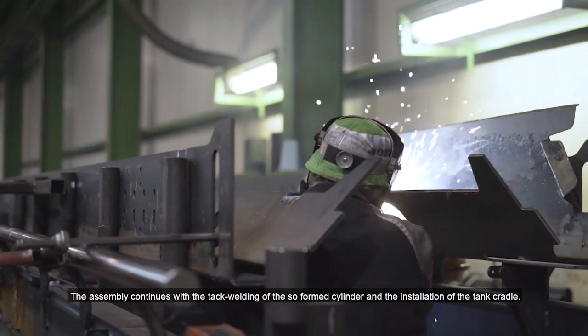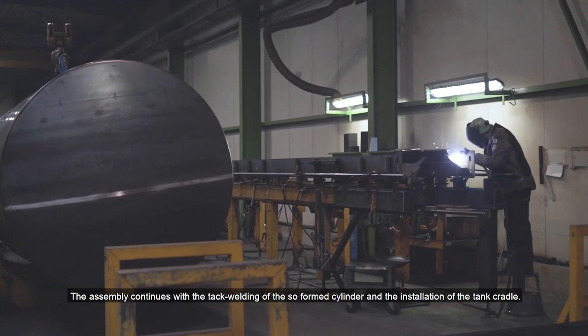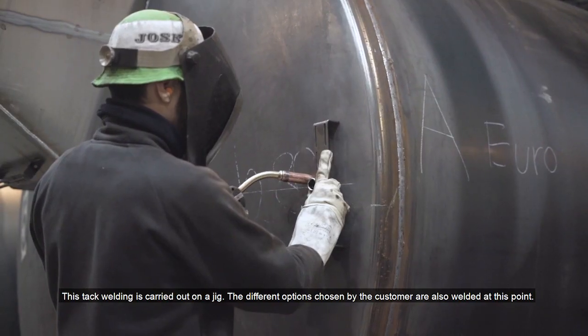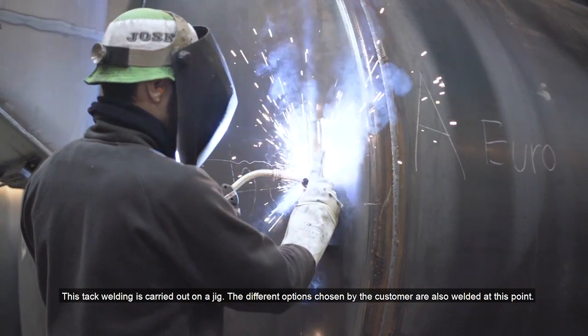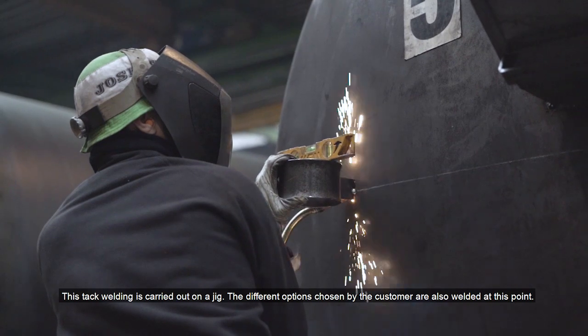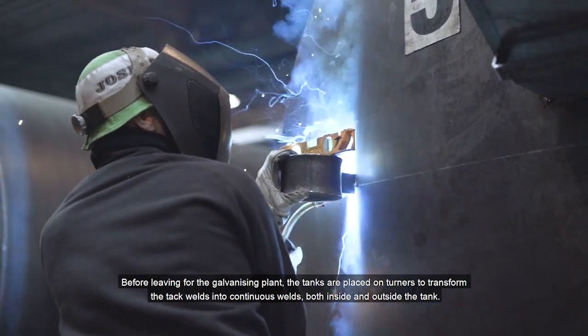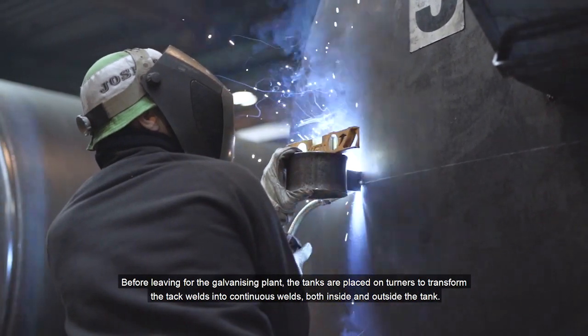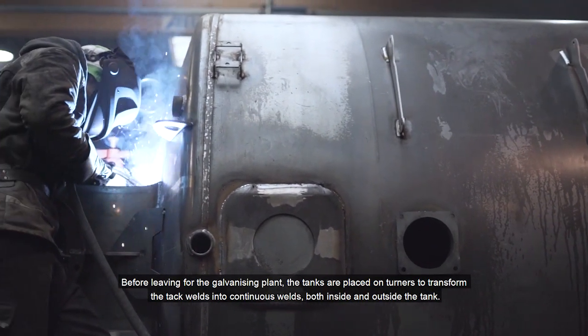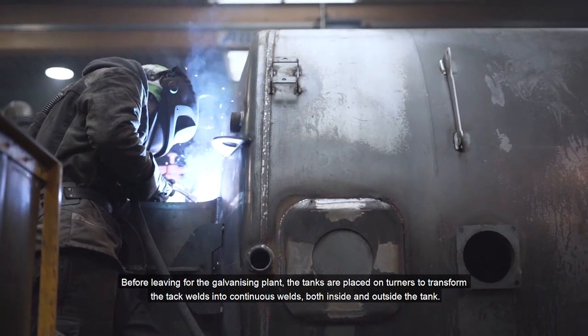The assembly continues with the tack welding of the sole formed cylinder and the installation of the tank cradle. This tack welding is carried out on a jig. The different options chosen by the customer are also welded at this point. Before leaving the galvanizing plant, the tanks are placed on turners to transform the tack welds into continuous welds, both inside and outside the tank.